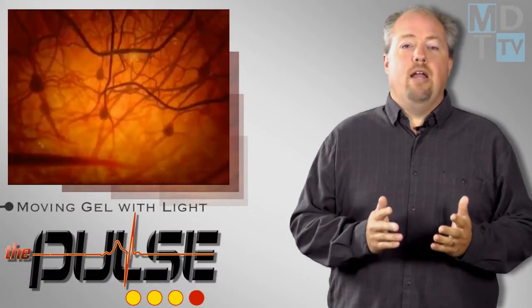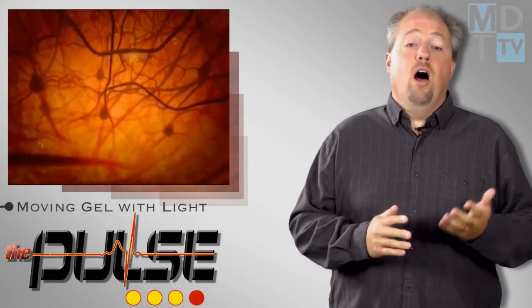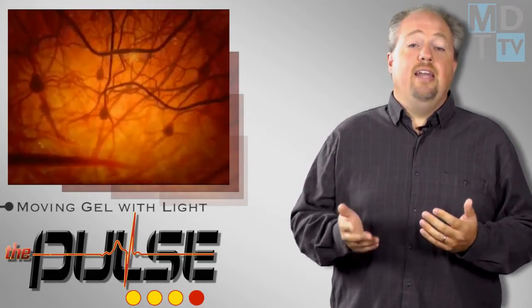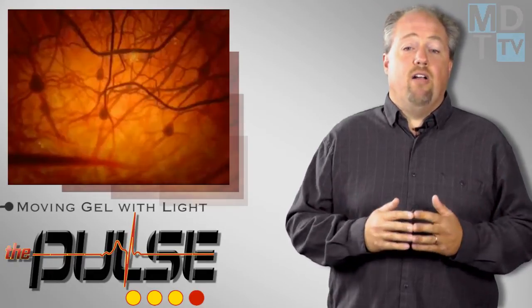Researchers have created a tool to peek inside the brain and measure varying levels of consciousness. The team combined two well-known medical devices: a coil that delivers a pulse of magnetism that travels through the skull to stimulate the brain, and an EEG that records the patterns of activity as neurons fire in response.